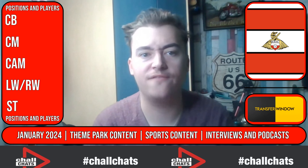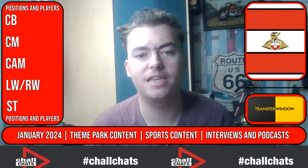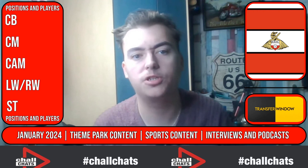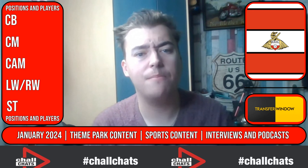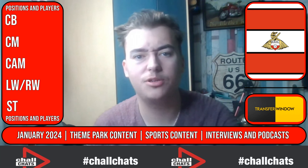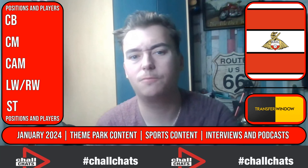For January, it'll be one big video. We're going to go through three players in each position — it could be a mixture of one permanent and two loan options, two loanees and one permanent, all permanent, or all loanees. You just don't know until you watch this video. Before we get started, please make sure you like, comment, and subscribe. We are on the road to three thousand subscribers — let's get there as soon as possible.